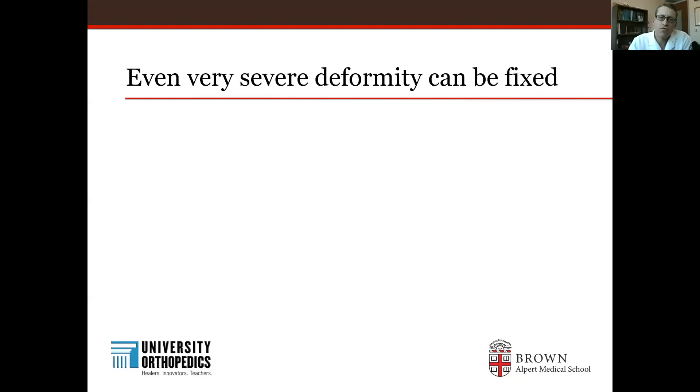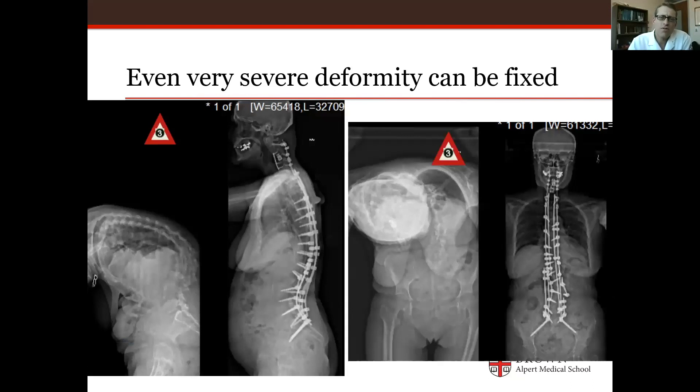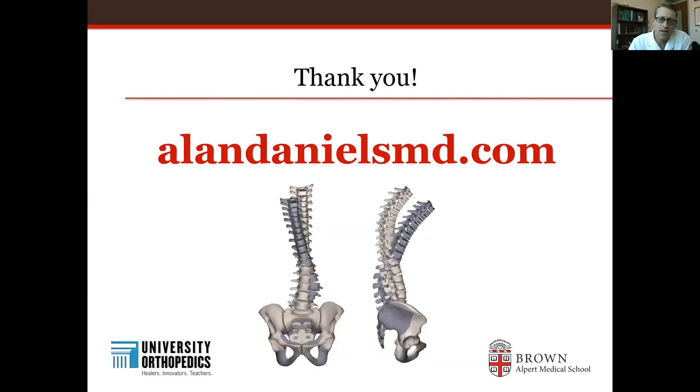The last thing I'll leave you with is that even very severe deformity can often be fixed. Not everybody, of course, can be treated — some people have too many medical problems, and things like osteoporosis or smoking may lead to certain devastating complications after spinal deformity surgery. However, even patients with very complicated cervical-thoracic deformity who are leaning all the way forward and cannot lift their head up can be helped with a major surgery. Even the most severe deformities are cared for here at Brown and at University of Orthopedics. If you have any questions, you can go to allandanielsmd.com or University of Orthopedics in Rhode Island — we have comprehensive solutions to your spinal deformity and I'm happy to provide a consultation. Thank you.